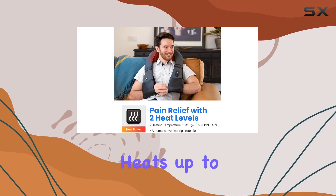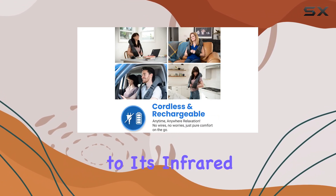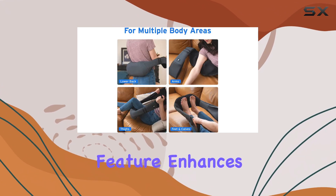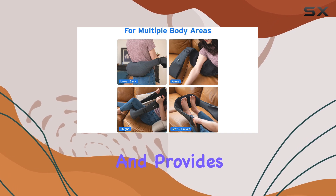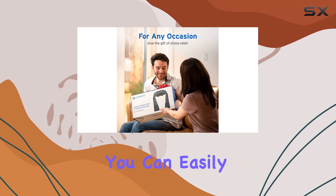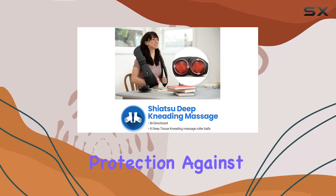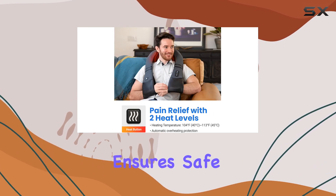Additionally, the massager heats up to a comforting 113 degrees Fahrenheit thanks to its infrared technology. This feature enhances circulation and provides soothing warmth, which is perfect for alleviating soreness and promoting relaxation. You can easily switch between two temperature settings, and the built-in protection against overheating ensures safe usage.